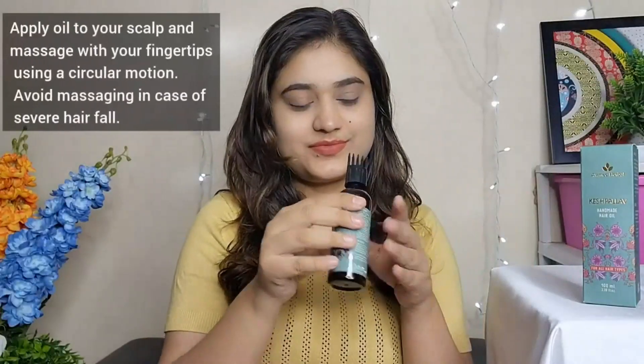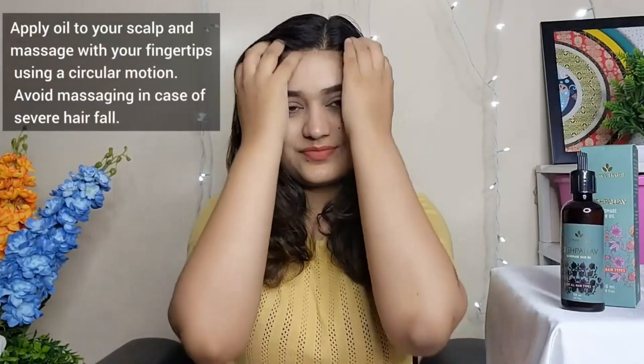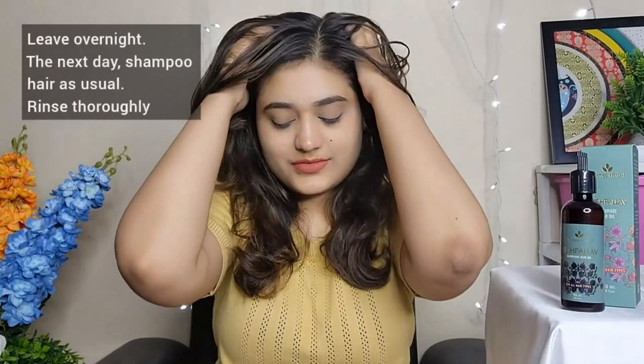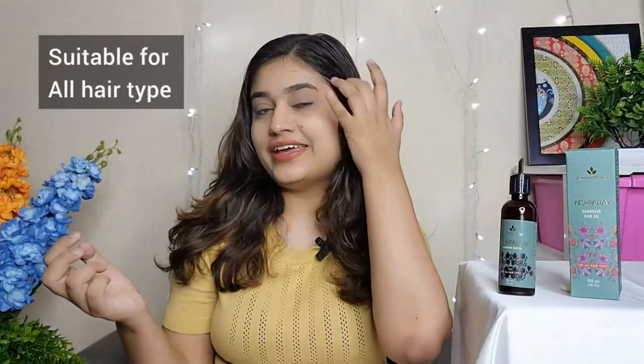Apply oil on your scalp and massage with fingertips using a circular motion. Avoid massage in case of severe hair fall, leave overnight, and rinse through the next day. You will see beautiful hair, and it is suitable for all hair types.